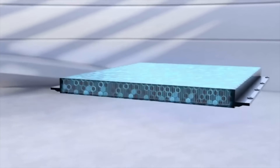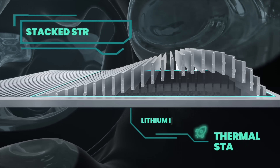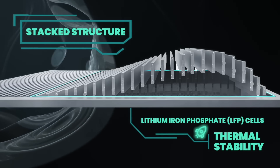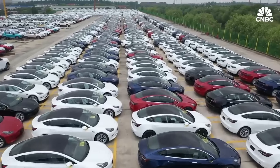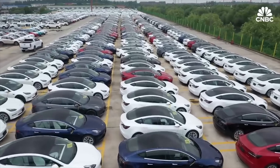What if I told you BYD just quietly reshaped the entire EV industry and it's so subtle you might not have noticed. But the Gen 2 blade battery from BYD is about to change everything, literally everything. So now we know when the new Gen 2 blade battery will be in our cars and in what cars. So let's go over it, how it differs from the first generation and how things will change and look after that.